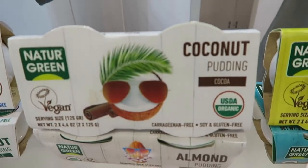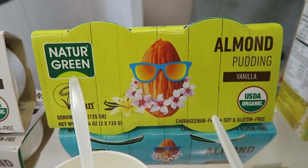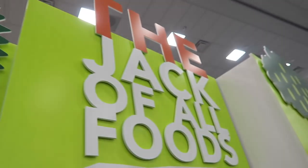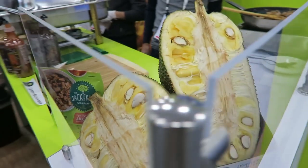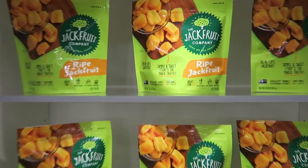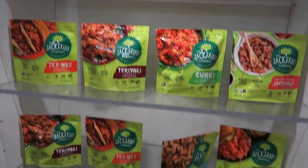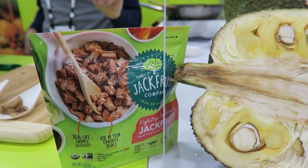This is a company I had never heard of before, but they make vegan puddings, which is so cool — they're called Nature Green. And then the Jackfruit Company got a total makeover, a total brand rejuvenation. Their packaging is so much more beautiful and modern now, and their products are awesome. They had frozen jackfruit, which was actually really good and sweet, and also jackfruit that you can cook up into a meaty texture. Jackfruit is taking over the world.